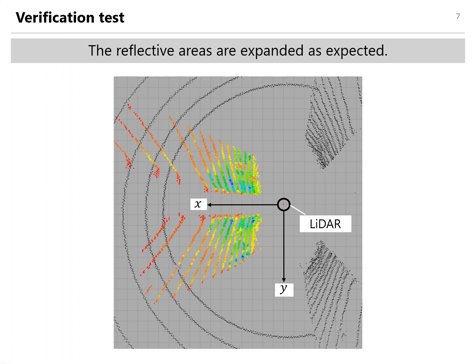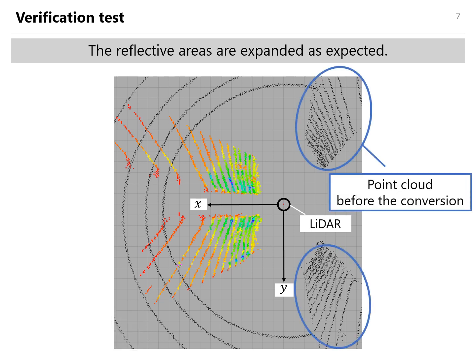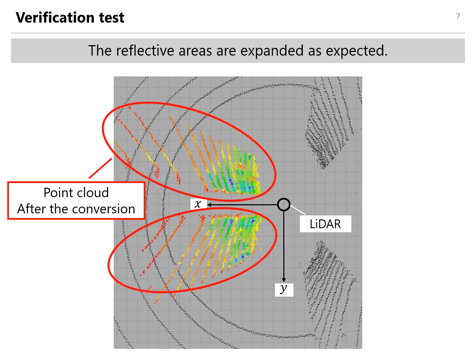This figure shows the visualized result on flat ground. In the figure, black points show the acquired points by normal lasers. Particularly, points of these areas pass through the mirror before conversion, and these points with other colors are after conversion. Based on the result, it can be said that the measurement area had expanded as expected.